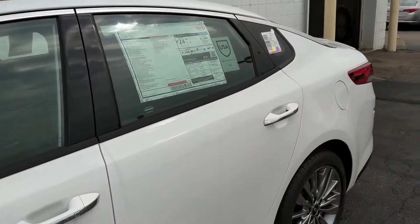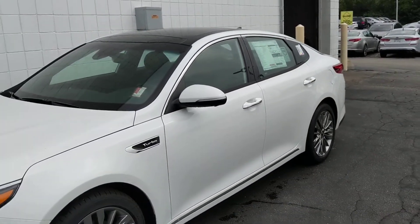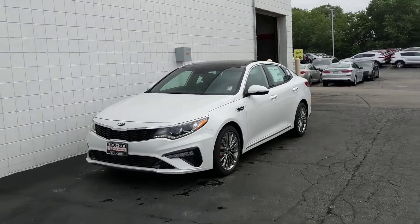This Optima is priced to sell — it won't last long, so please call today and schedule a test drive. We can get you great low payments with one of our 25 lenders. Our phone number is 414-357-2000. Thank you for choosing Boucher.